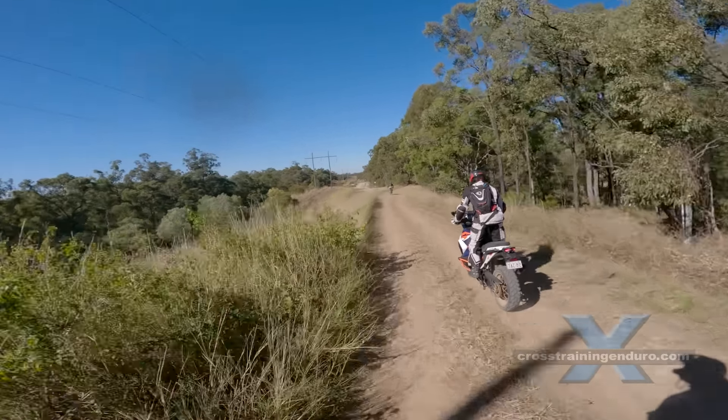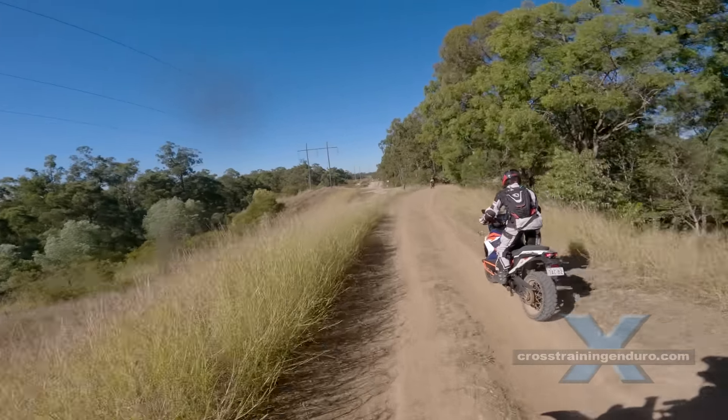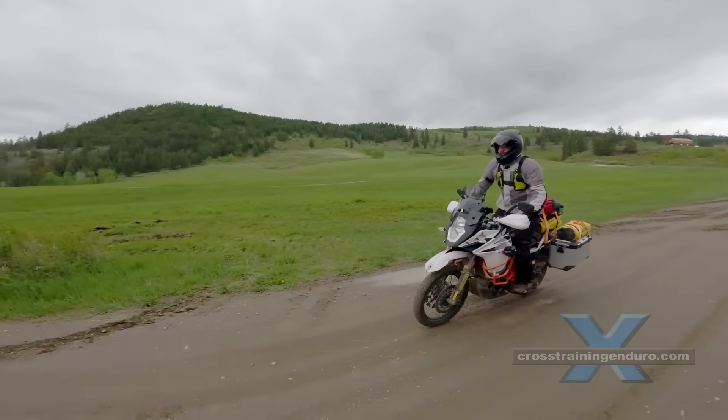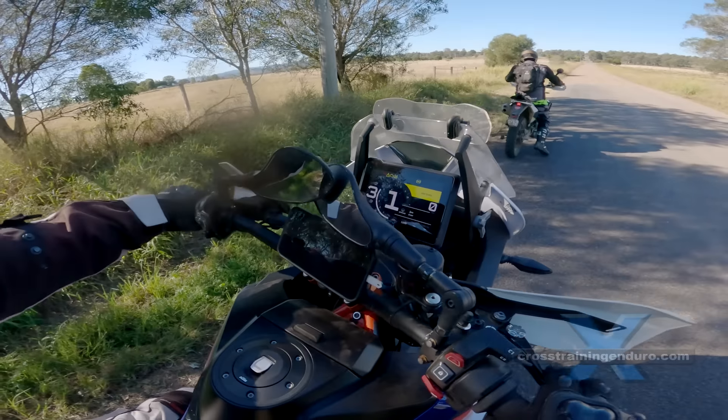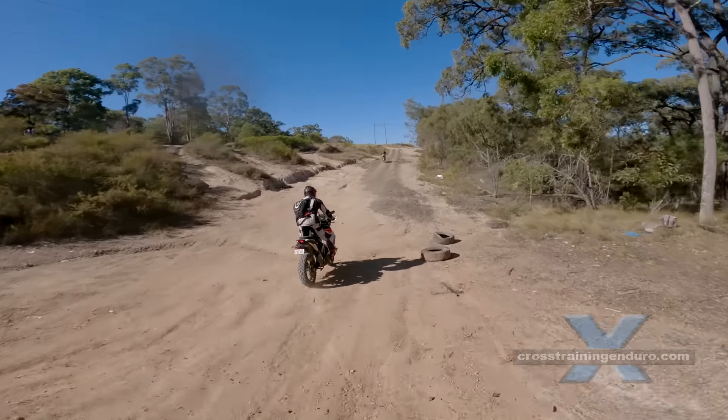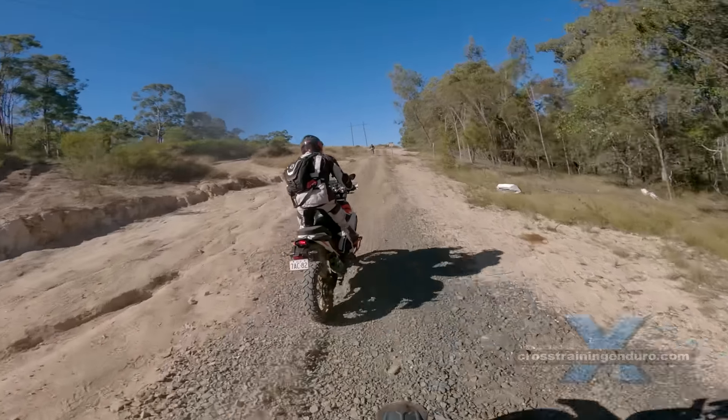The ergonomics work well too — an upright sitting position with plenty of room for standing, even for taller riders. There's a very large bright dash, tubeless rims on both the R and S models, and crash bars and skid plate come standard.